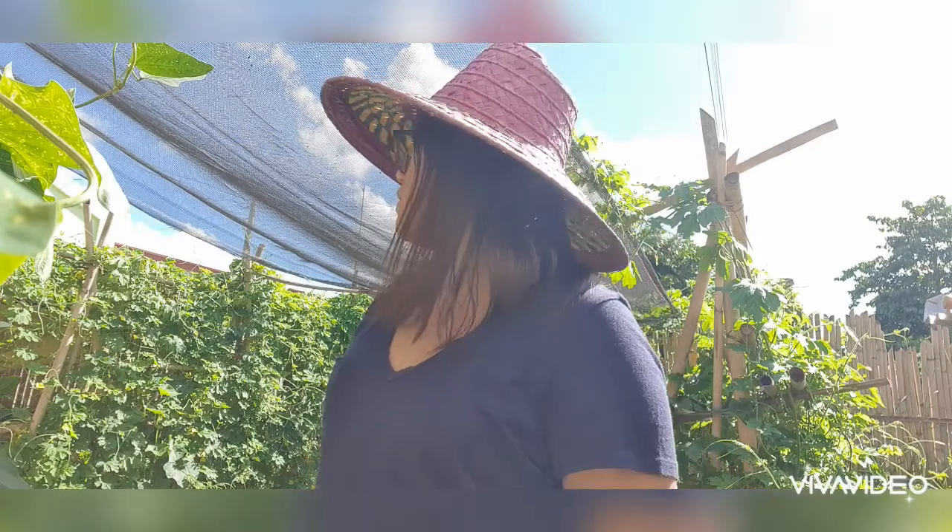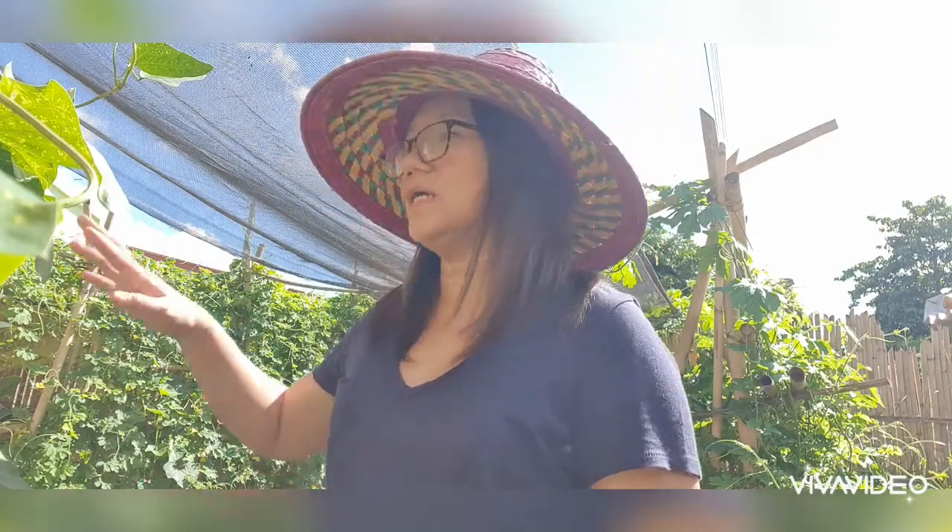This small garden was made during the height of the lockdown here in Puerto Princesa City. As you can see, it's very green. It's gotten a bit weedy because we haven't been tending to it as much, but there are still plants here.